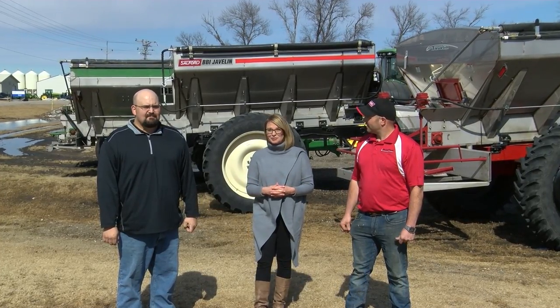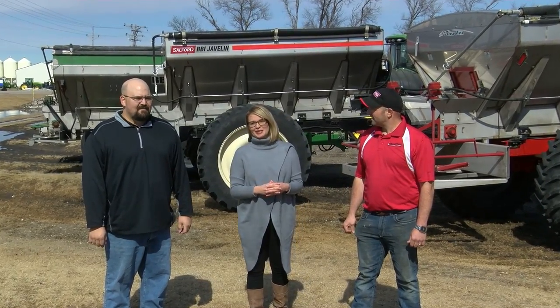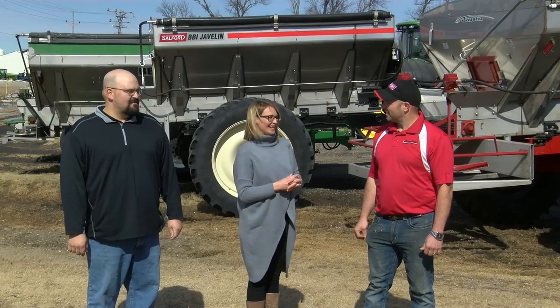We're here at Bloomfield Enterprises in Hillsboro, North Dakota, and we are here with Ben Miller and Tim Cazette. Tim, this is a family-owned company. Tell us about it.